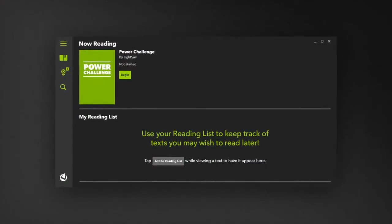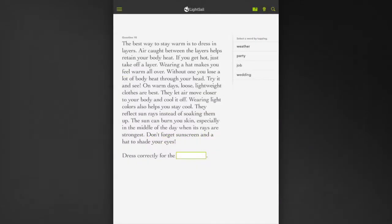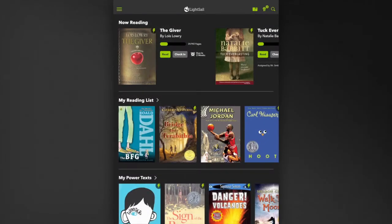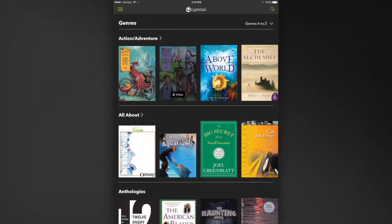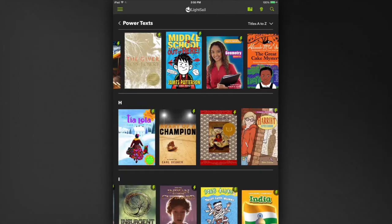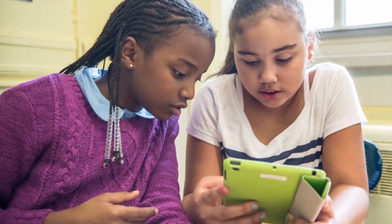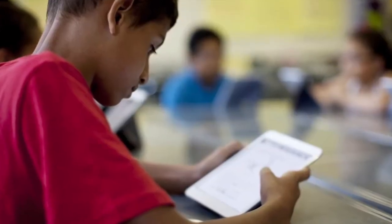When students first start using LightSail, they take a quick grade-level yet adaptive diagnostic called the Power Challenge. The Power Challenge yields a Lexile measure for each student, and then LightSail uses that Lexile to adapt each student's library to present a personalized selection. In addition to the custom view of just-right books, students can also browse the entire library by topic or genre. As they browse, they'll see books marked with small green lightning bolts, indicating that those books are Power Texts — books specifically within that reader's current zone of proximal development that will foster more rapid reading growth.